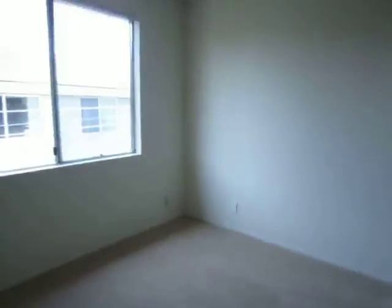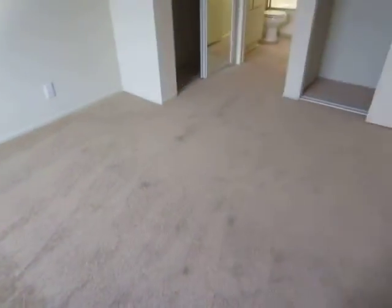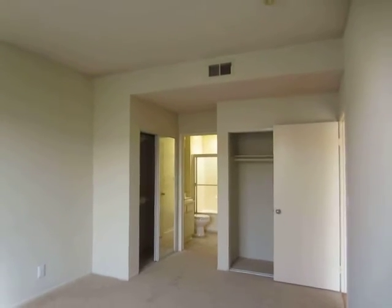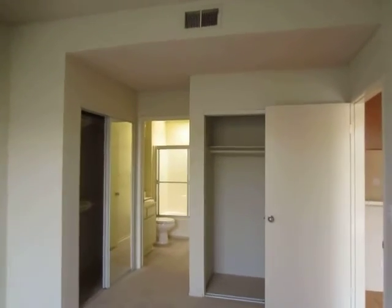This is the second room. This room also has two closets with sliding doors and a private bathroom.